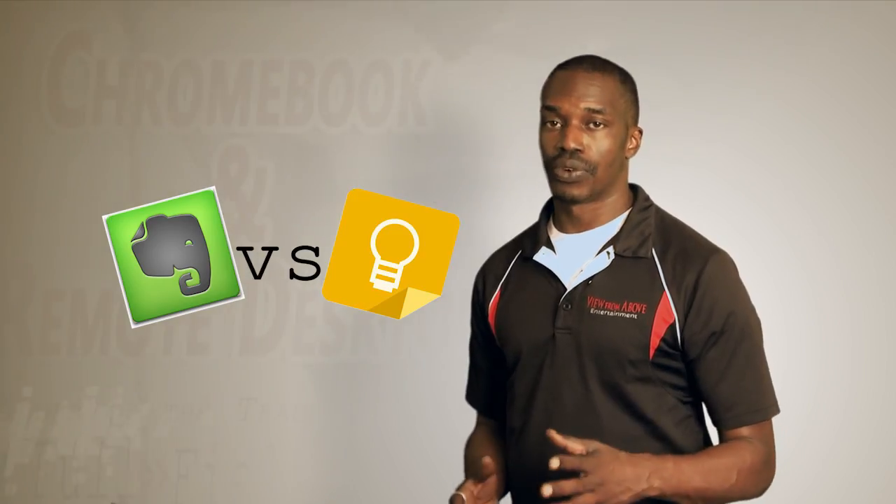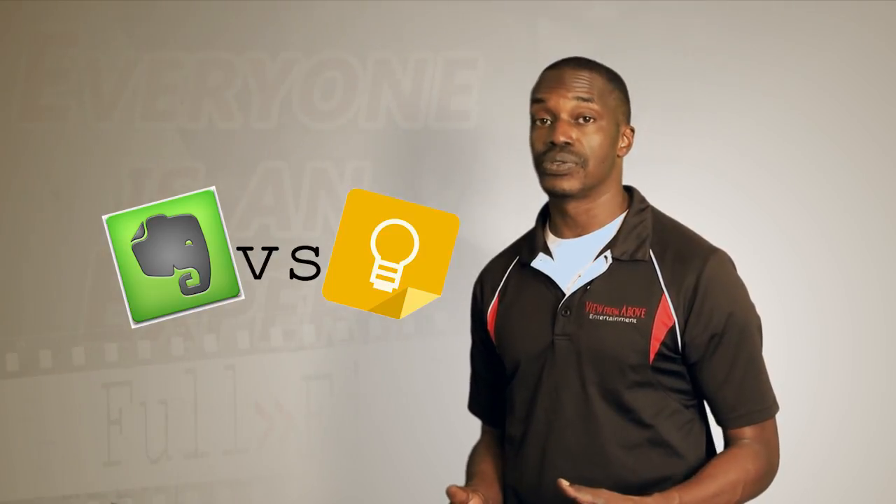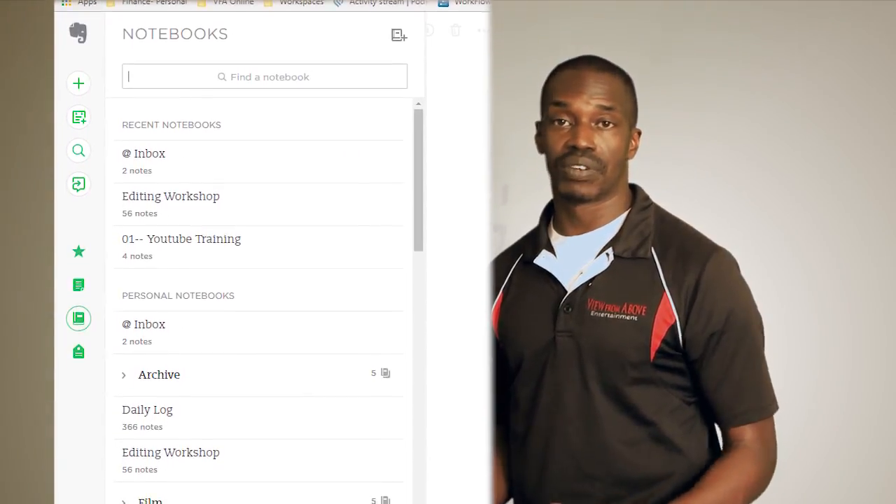Keep has its shortfalls in comparison to Evernote. It's not ideal for sorting and storing reference materials once you hit a certain critical mass of notes. The ability to stack notes and notebooks and tag everything in Evernote is just too good. But again, capture is where Keep really shines.